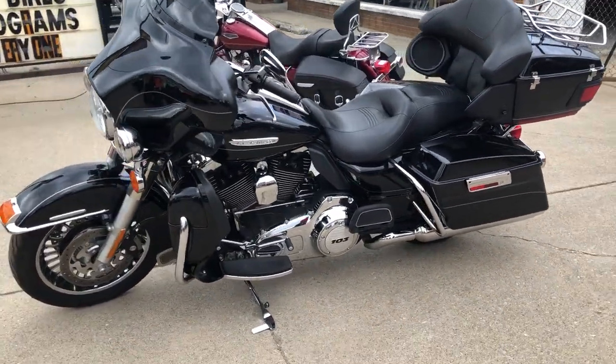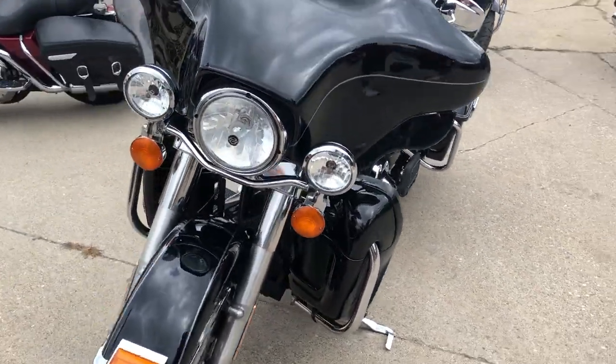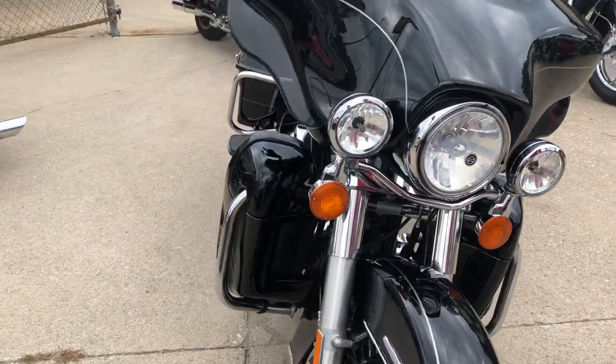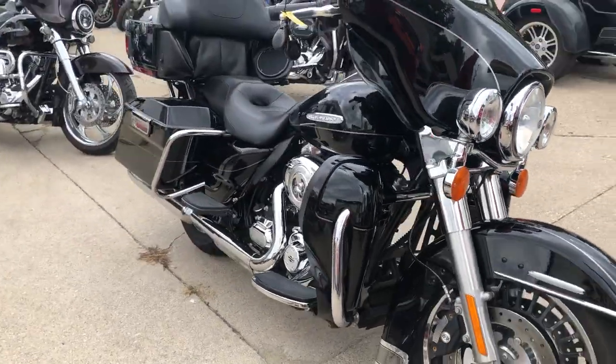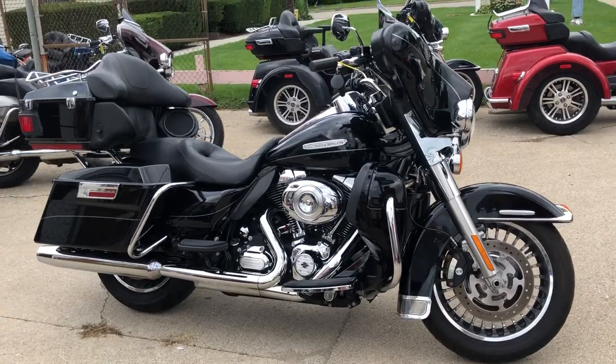We've got some new financing programs on our own — quick qualifying. Little green button right next to the bike, click on that, instant decisions. No harm to your credit. Give us a call, we'll get it done: 810-648-9500.